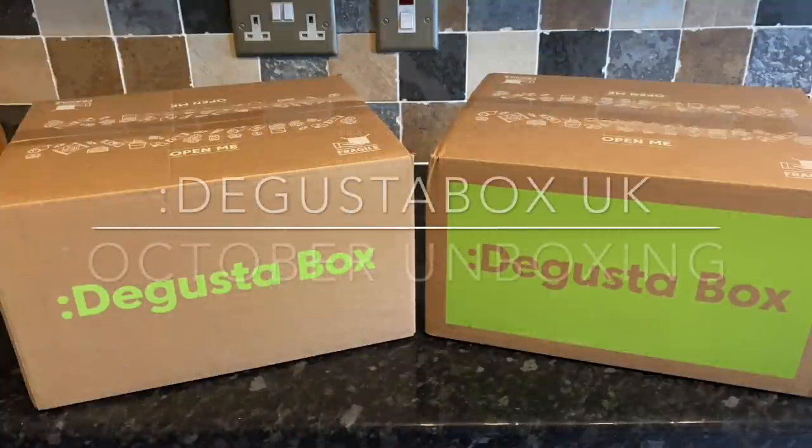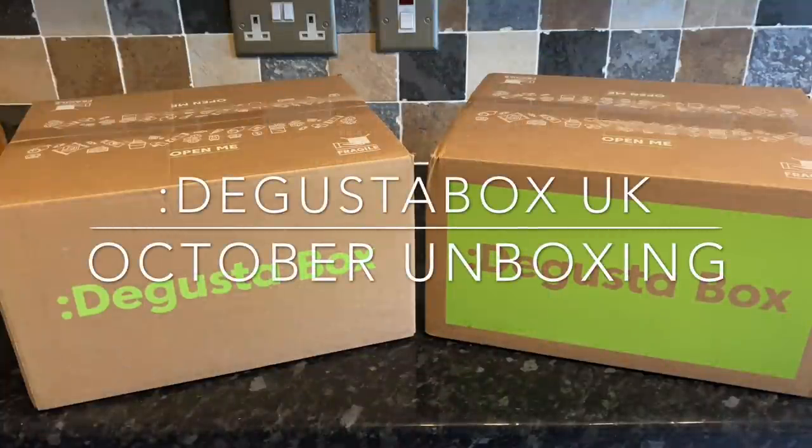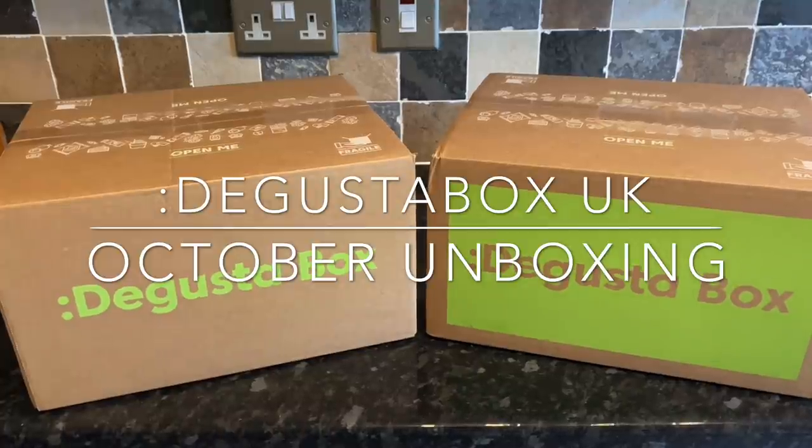Good afternoon, folks — or good morning or good evening, depending on what time of day it is where you are. Lovely to see you again, and thank you very much for popping over to check out what I got in this month's Degustabox — this is the UK October unboxing. If you want to win yourself this month's box, stay on till the end and I'll tell you how you can get entered.